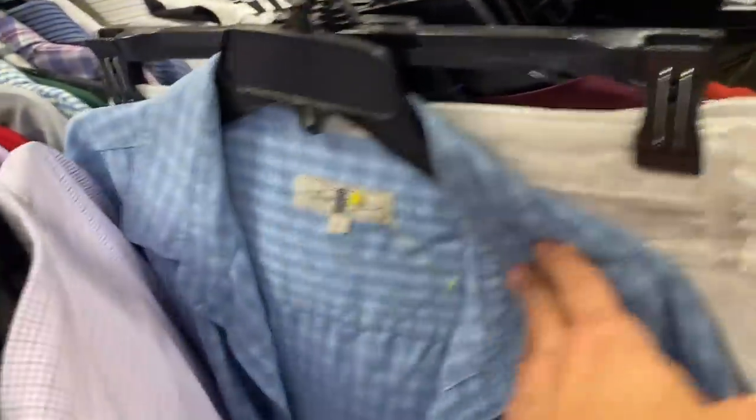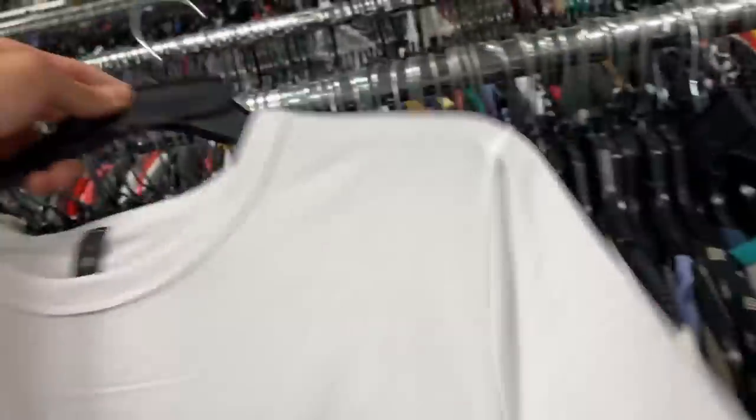I like the 2XLs and above, but I especially like the tall — 2X tall, 3X tall, 4X tall sizes for Polo Ralph Lauren. So I hope you pay attention to those two when you're in store.